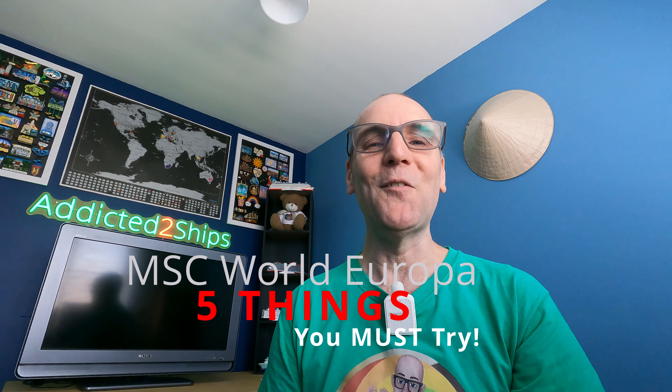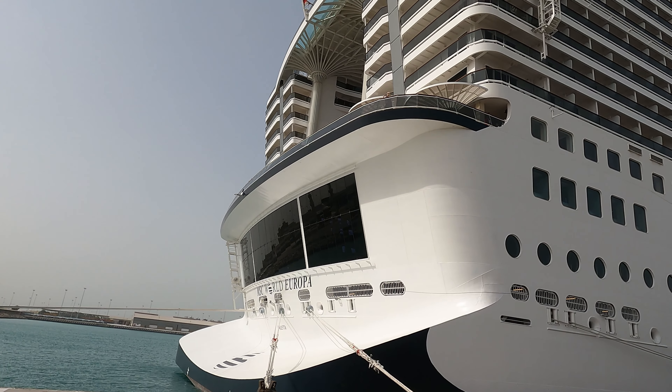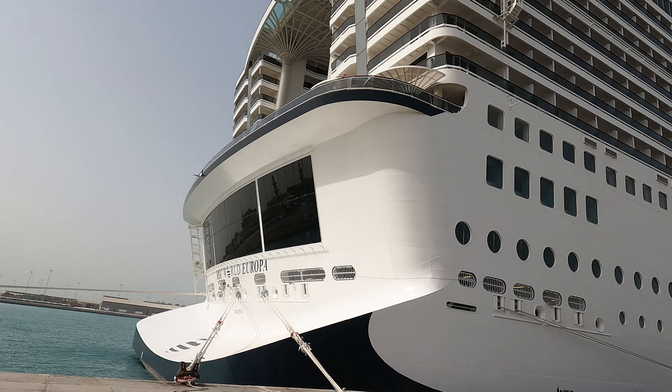Welcome along to my top five of things that you must try on the amazing MSC World Europa. So let's jump right in at number five and that is the wet and dry slides.